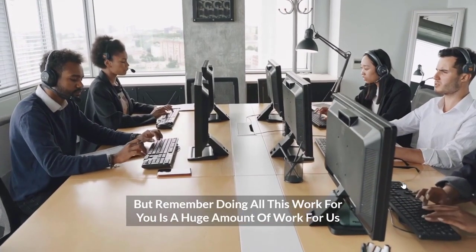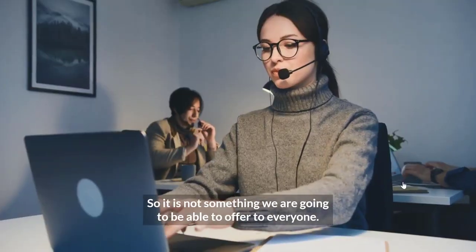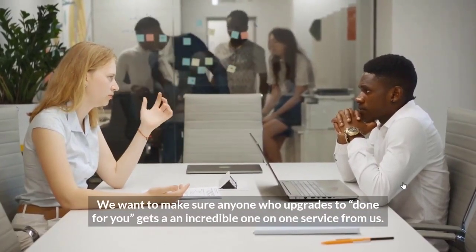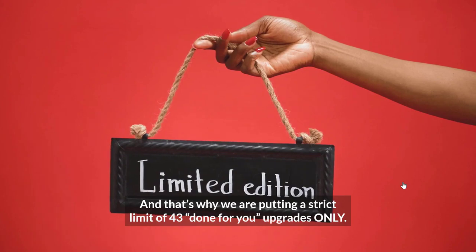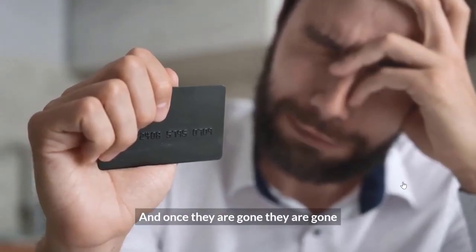But remember, doing all this work for you is a huge amount of work for us, so it's not something we're going to be able to offer to everyone. We want to make sure anyone who upgrades to Done For You gets an incredible one-on-one service from us. That's why we're putting a strict limit of 43 Done For You upgrades only. And once they're gone, they're gone.